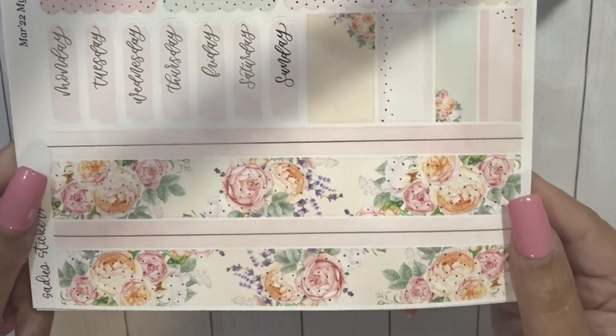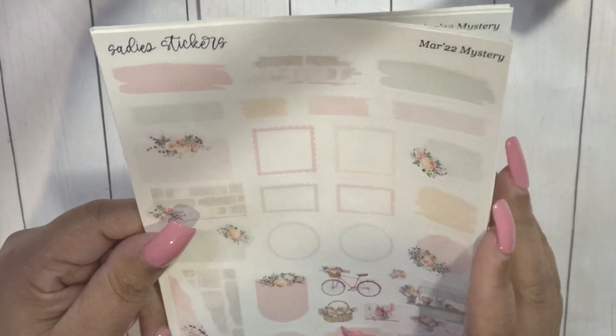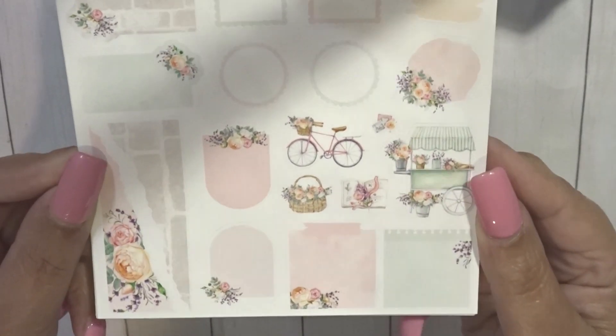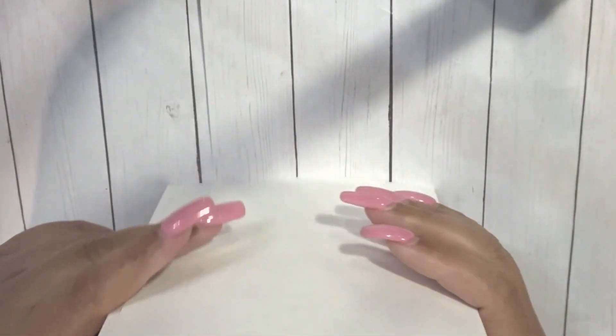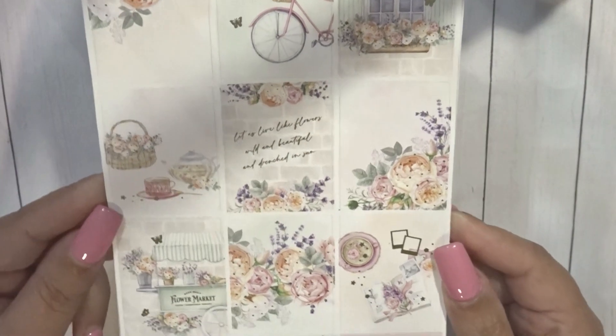And then the bottom washi, date covers, and then some more labels and headers. At this time you can see that this is older — she used to have these quarter-type sheets with boxes, and then another page with some of these pieces. At some point she combined the pages, which made total sense. And then we get a full sheet of florals. So that is Sadie Stickers — the March 2022 mystery. We are now in 2024.